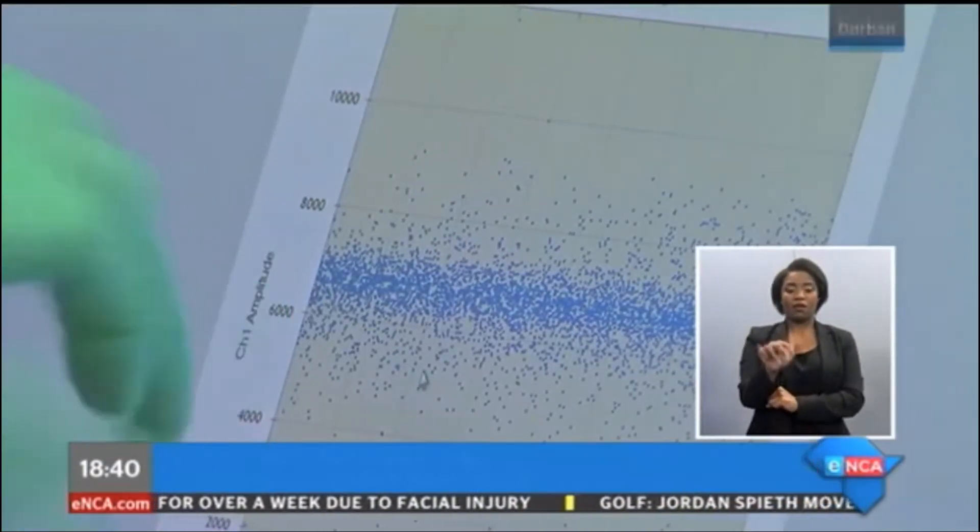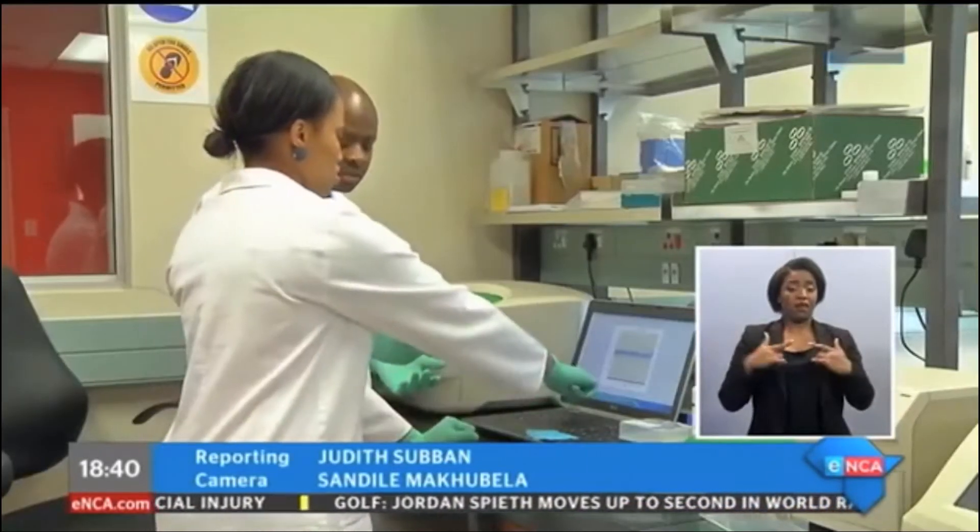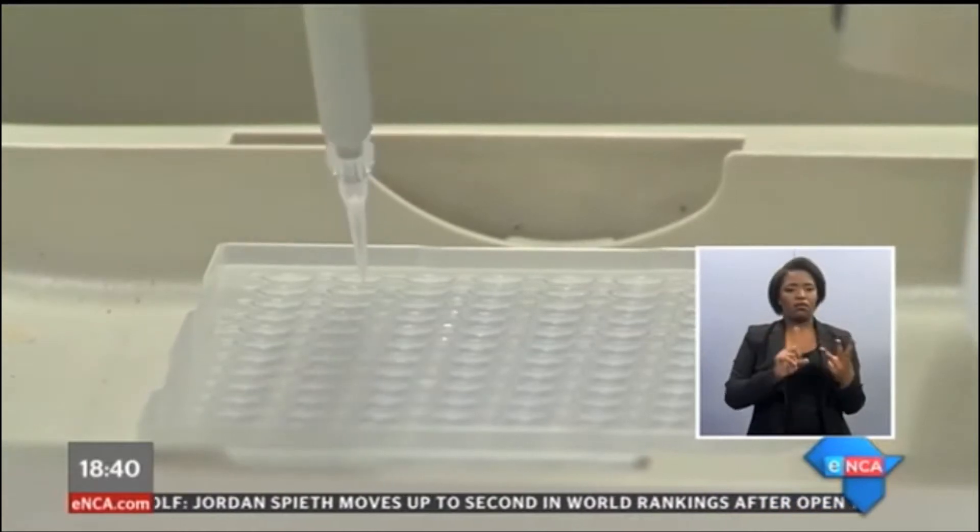DNA is the basic building block of life. It's found in humans, animals, and pathogens such as viruses and bacteria.